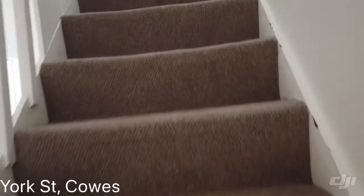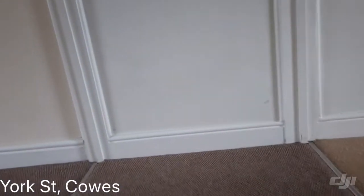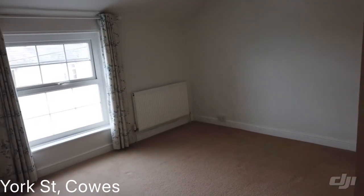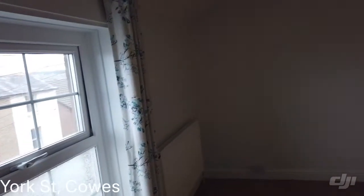Let's head on up to the third floor where we've had a skylight put in to bring some natural light in. We've got two bedrooms up here — so this is the first one.